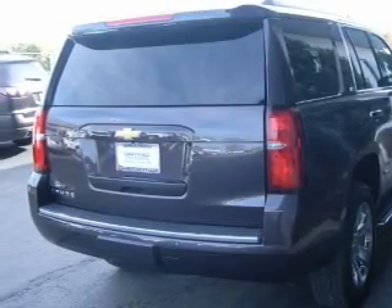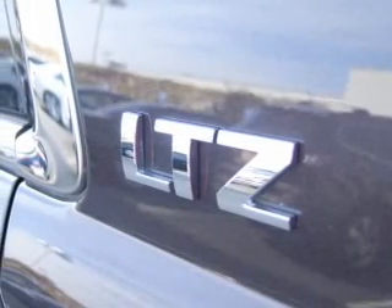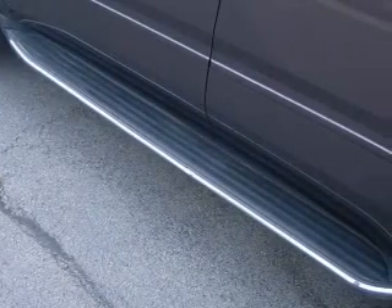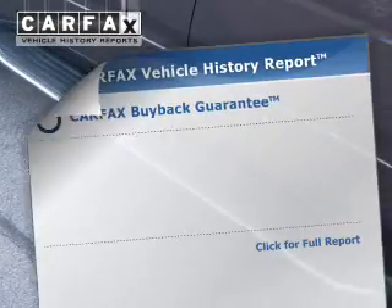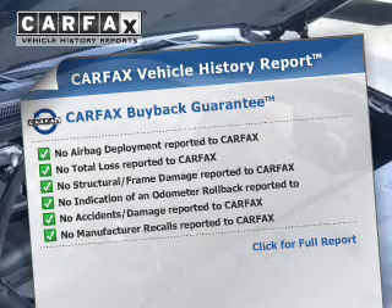Curtain head airbags, side airbags, second and third row head airbags, rain sensing wipers, brake assist, traction control, parking sensors, stability control, a passenger airbag, and low tire pressure warning.